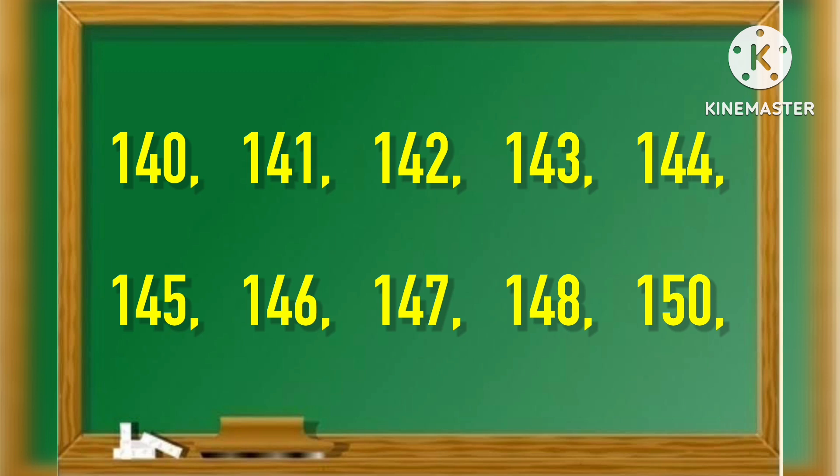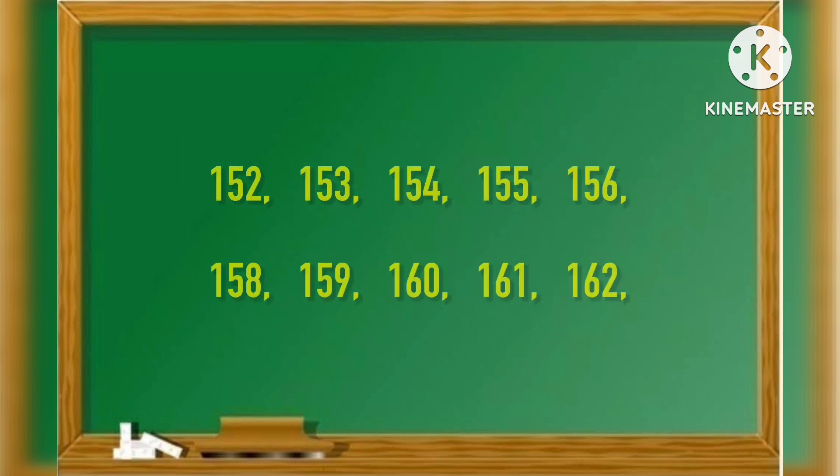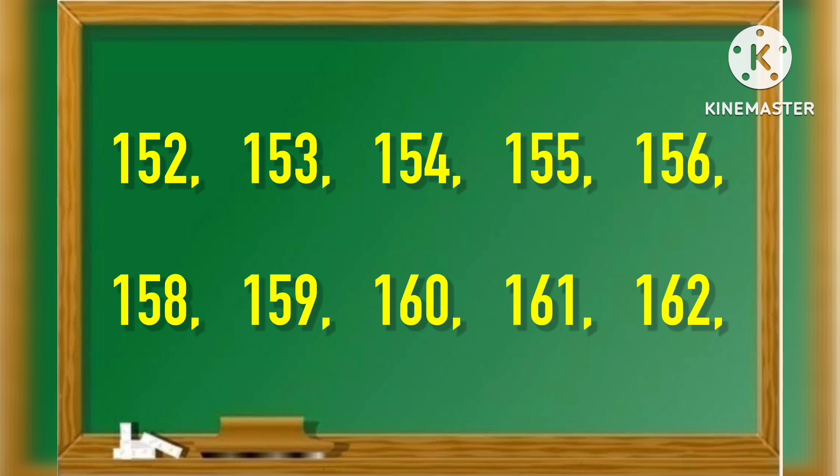150, 152, 153, 154, 155, 156, 158, 159, 160, 161, 162.